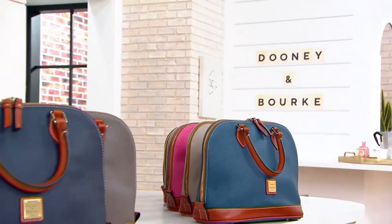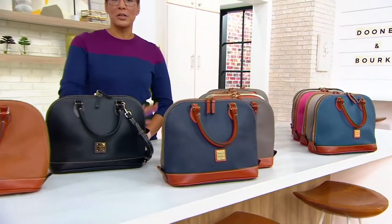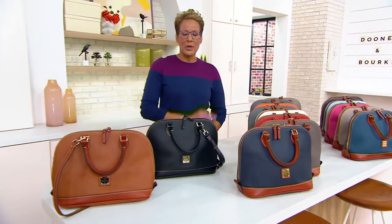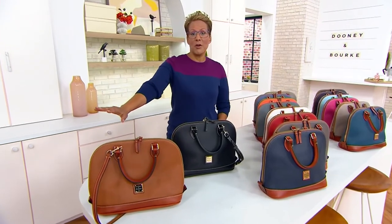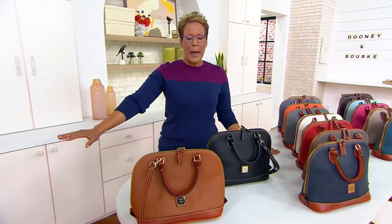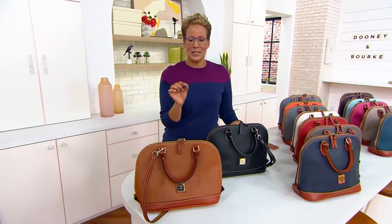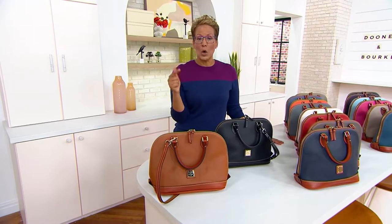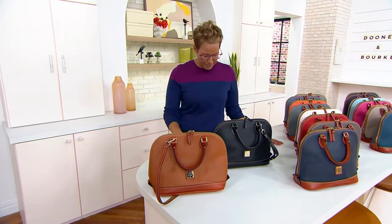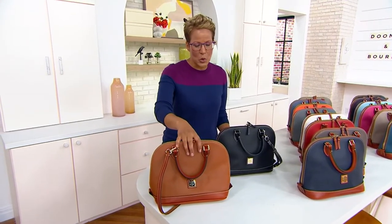We have exclusive Dooney and Bourke styles you can find nowhere else. Not only do we have an array of colors in handbags you won't find anywhere else from Dooney, but we get actual specific Dooney styles you won't find on a Dooney website or in a Dooney store — only here. And we've sold over $15,000 of this particular bag, and we'll show you why in a second.